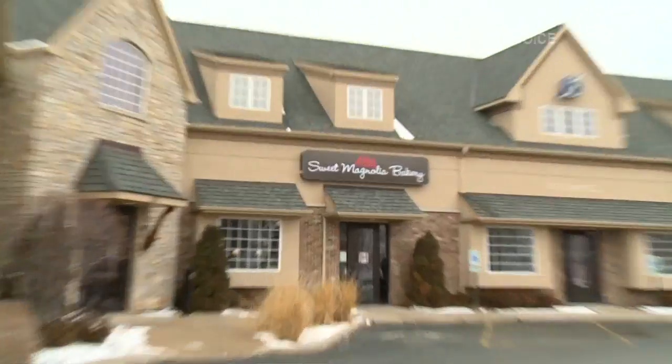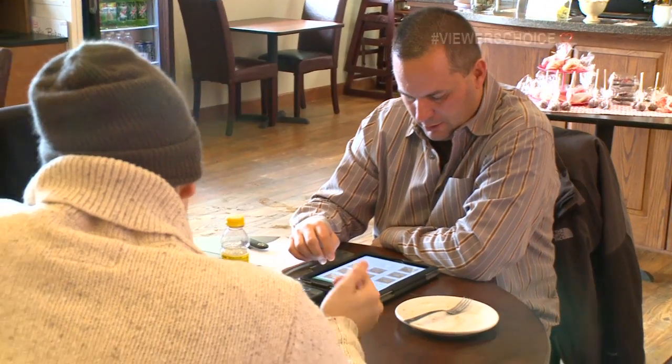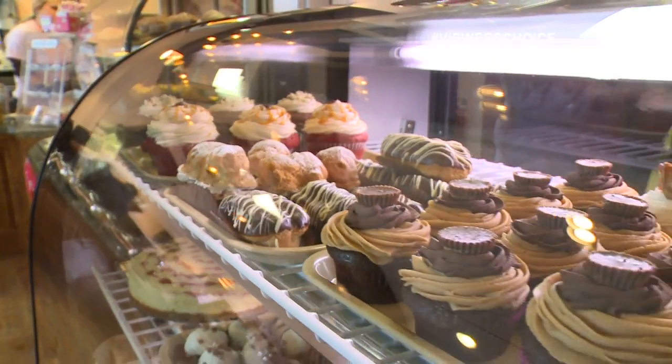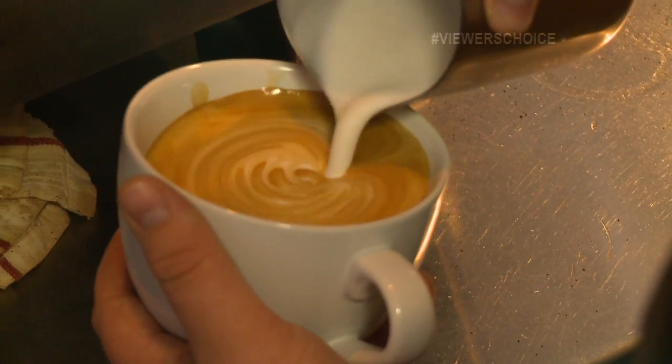You actually wrote on our Facebook page that we had to come to Sweet Magnolia. Everything's great here — the cinnamon roll especially is delicious. The cinnamon rolls are the bomb. I'm here just about every day through the week. It's quaint and cozy and they're very friendly. You also wrote on our Facebook page that you love Sweet Magnolia Bakery. Why do you like it? Everything is fresh, everything just tastes really good, and they have awesome coffee.